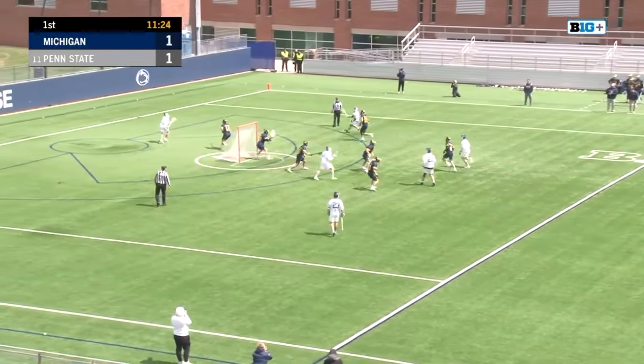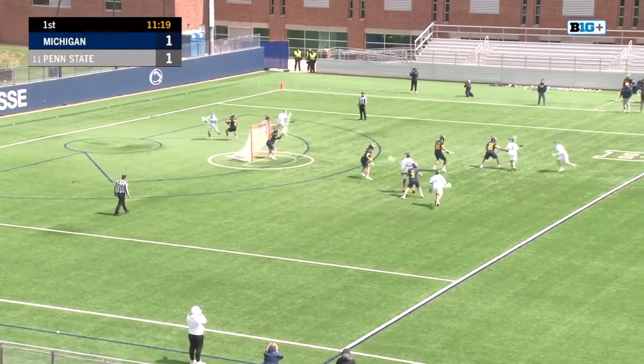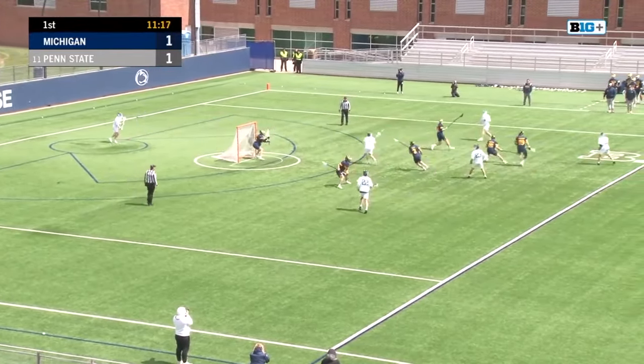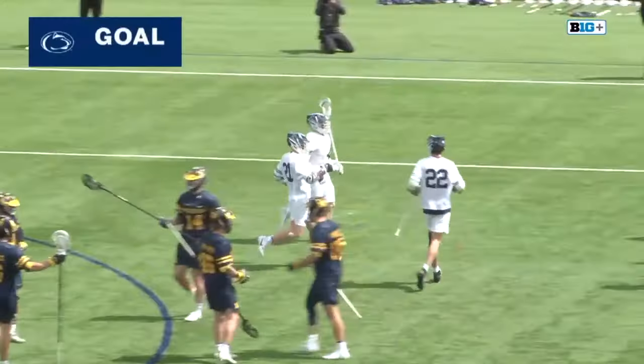Give and go with Jake Morin. Back down low at X with T.J. Malone. He has Jack Whitney on him. Malone inside, Lehman — oh, that's pretty.